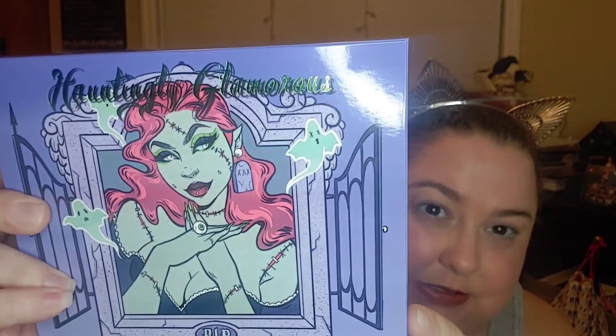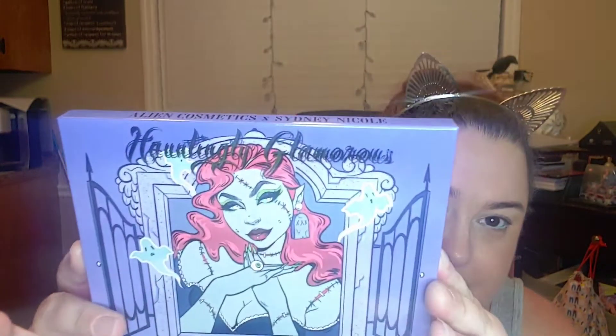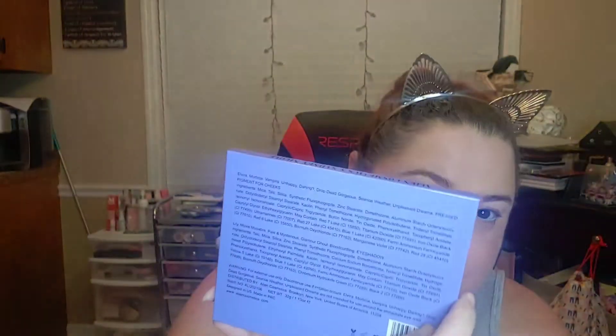It's a new release — that's the front, and of course the ingredients are on the back. The palette has the same lovely artwork and the same ingredients, so let's get into looking at these colors. There are three shimmers and nine mattes.